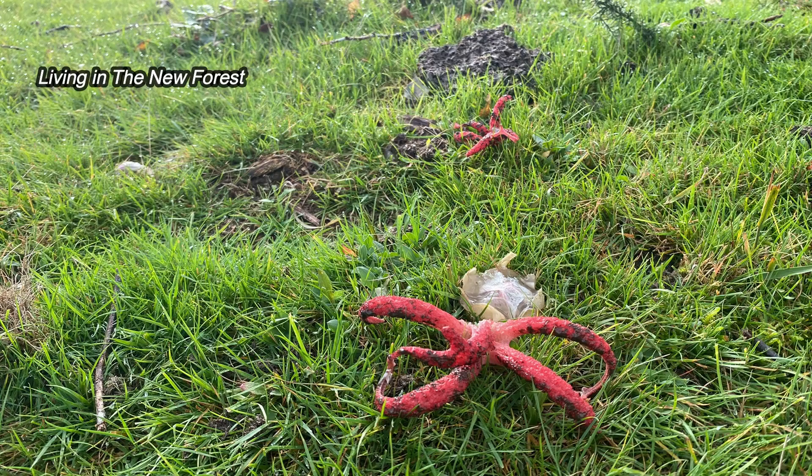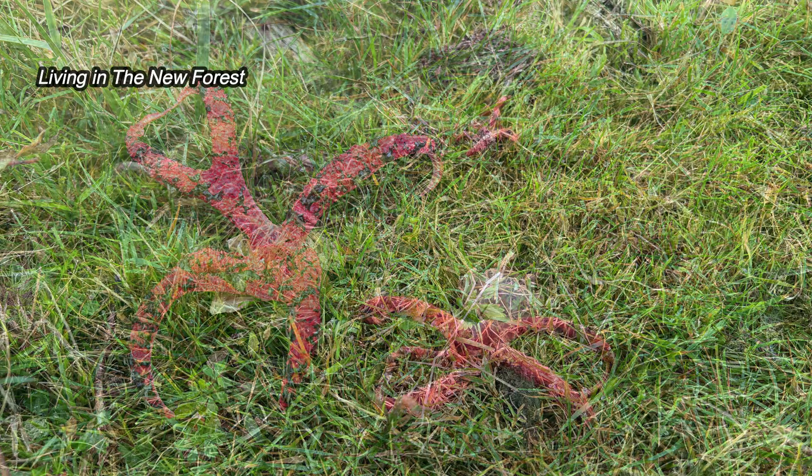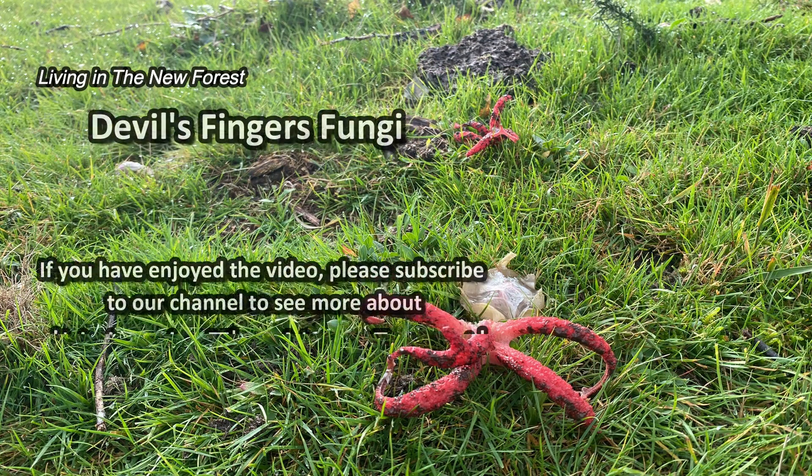That's the story of the Devil's Fingers fungi. I hope you found that interesting. If you did, please subscribe to see more videos all about living in the New Forest. Thanks for watching.